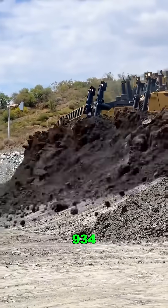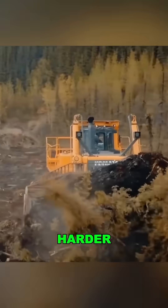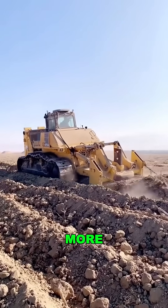Going forward, 934 horsepower. Reversing, 1040 horsepower. That's right, it pushes harder backward. This beast weighs 253,000 pounds and can shove 77 cubic yards of rock in reverse. That's 11% more power than moving forward.